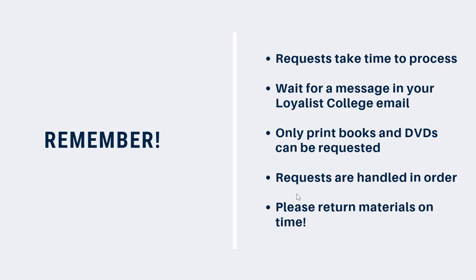At the time of this recording, in the spring of 2021, library materials that have been returned are quarantined for four days to prevent any potential spread of COVID-19, so it can take some time to get things. Start looking early and get requests in quickly so you're not disappointed.